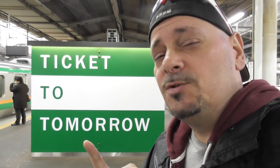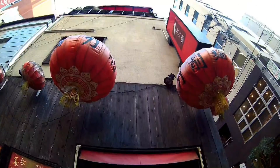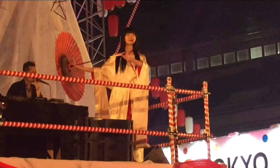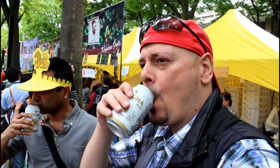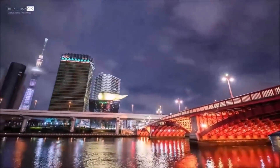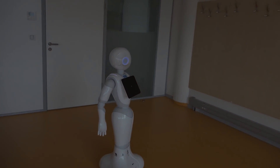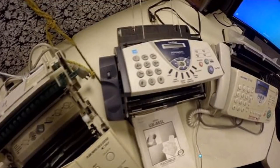It's the ticket to tomorrow. When you think of Japan, you think of all the bright lights, the fast-paced city of Tokyo, and the technology. Of course, we still use fax machines here a lot in Japan, but that's besides the point.